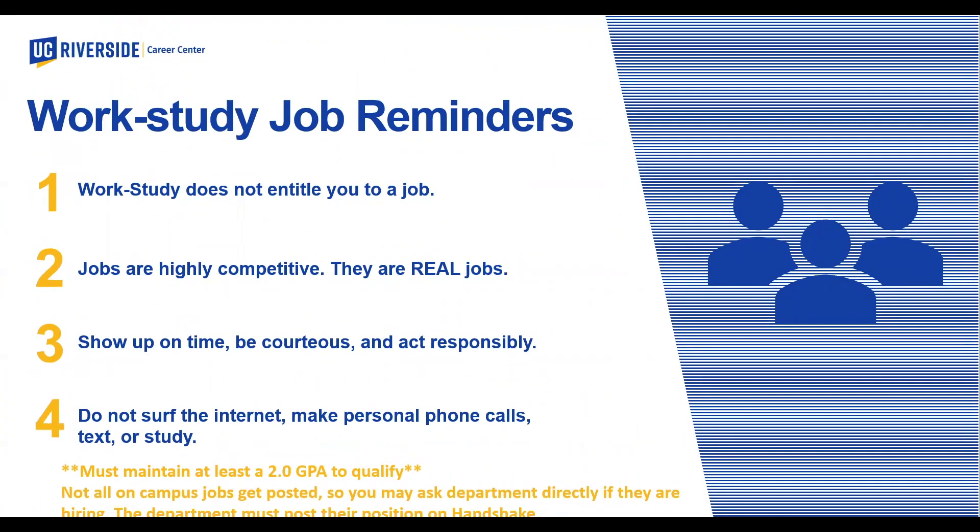Work-study reminders: work-study does not entitle you to a job. Jobs are highly competitive — they are real jobs. Show up on time, be courteous, and act responsibly. Do not surf the internet, make personal phone calls, text, or study while on the clock.